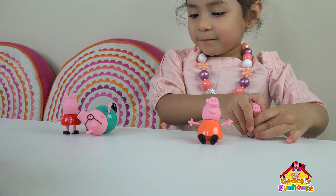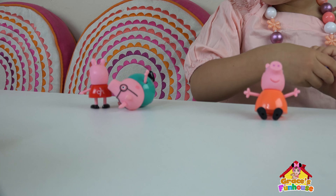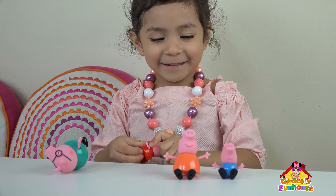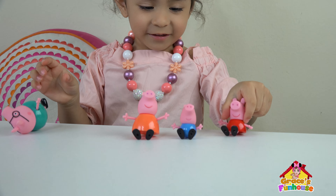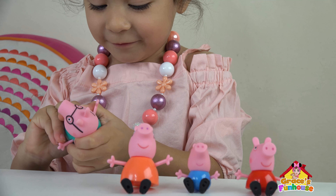Watch out, Papa! He fell down, Papa the Pig! Is he taking a nap? Oh! He's sitting down! They're sitting down! They're cute! That's so cute, Grace! Good job! They're sitting down! Look at that!